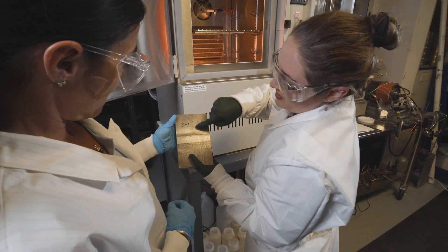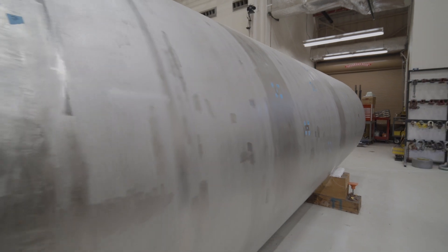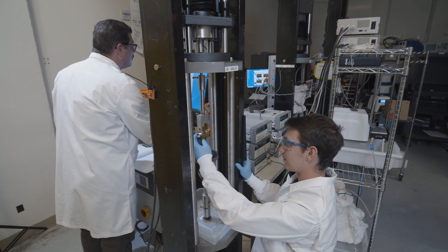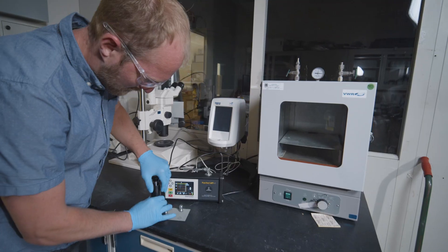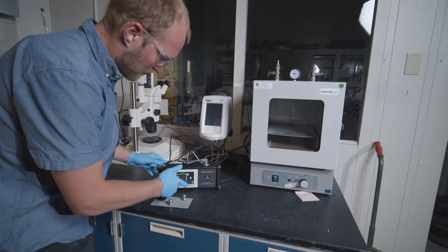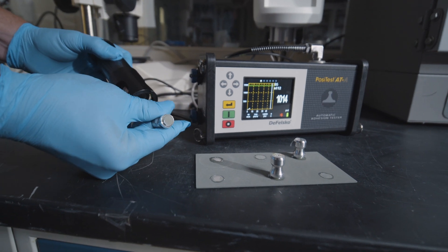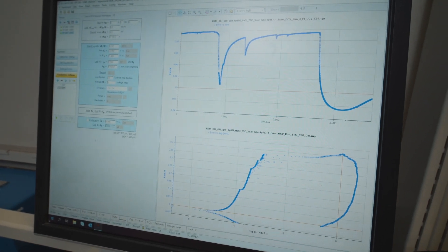Sandia performs stress corrosion cracking research and development because of the increasing need to ensure design quality and fidelity of spent nuclear fuel dry storage canisters. Robust research leads to enhanced predictions of where and when stress corrosion cracking may occur. In addition to aiding in the prediction of stress corrosion cracks, Sandia evaluates enhanced mitigation and repair techniques that may reduce concerns associated with stress corrosion cracks in the future. Sandia combines this with corrosion studies to validate cracking models.